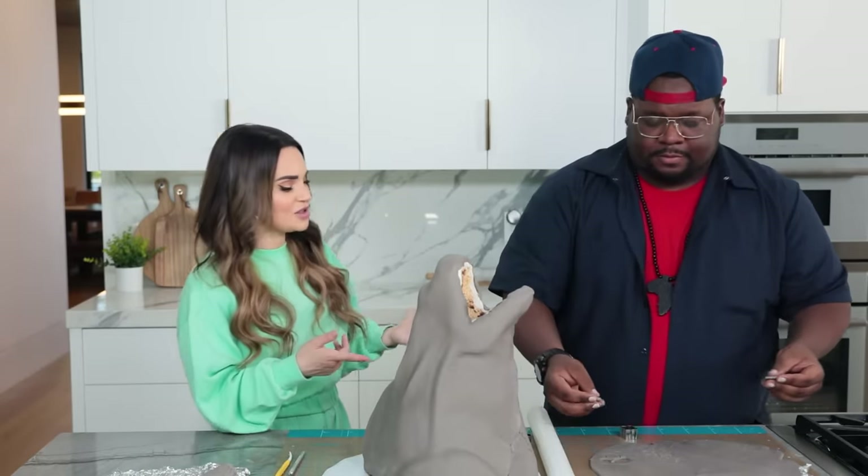Okay, so I should start cutting those out? Yep. What are you up to over here? I'm gonna add some more detail and texture to his actual skin. Are you using a fondant tool? This is my favorite tool ever — the best cake tool ever invented.